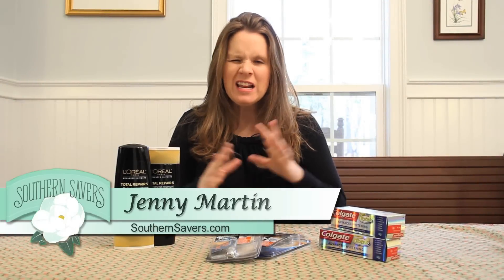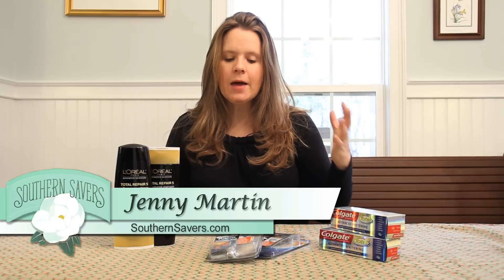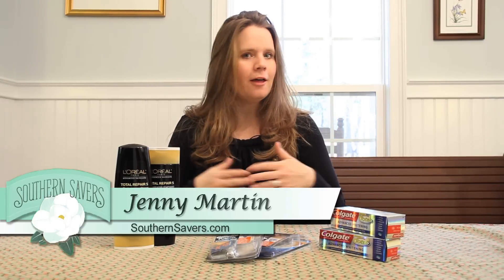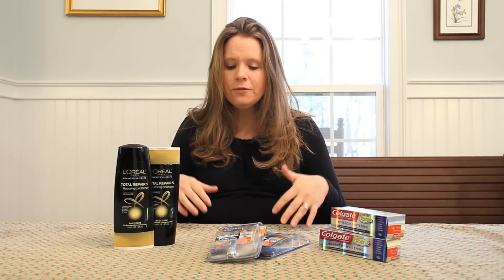Hey there, it's Jenny from Southern Savers. We're going to take a quick minute and just talk buy one get one deals, because this can be really confusing for folks and it's different at lots of different stores. It's also different based on where you live. So first off, grocery stores.